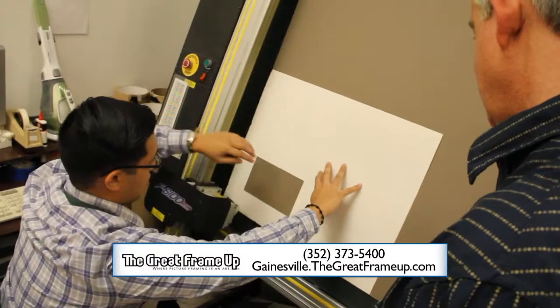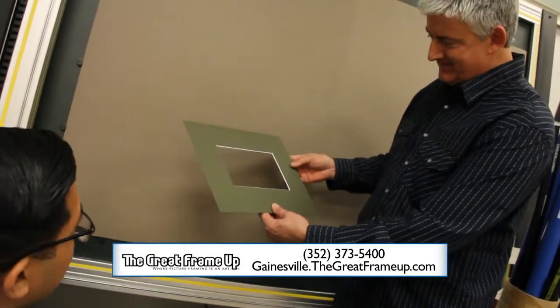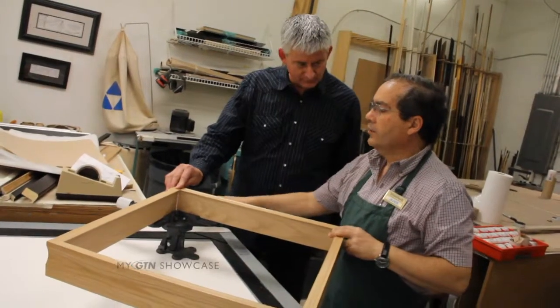You can have complete peace of mind when you drop off your art to be framed. Everything stays in-house and all the work is done on site. The Great Frame-Up also uses conservation grade materials such as acid-free paper to preserve your framed memories.